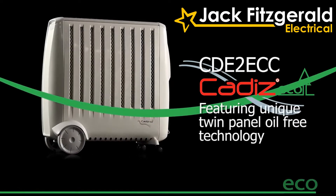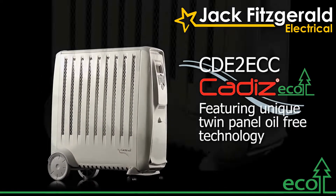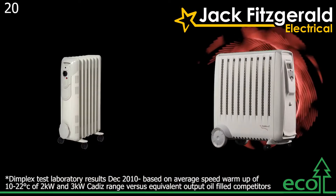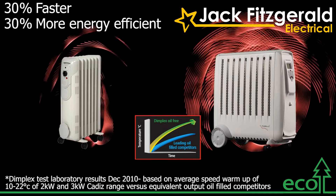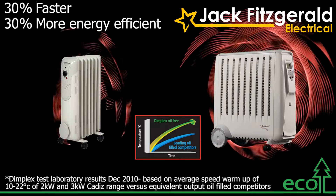Introducing the revolutionary Cadiz Eco Portable Radiator from Dimplex. What sets the Cadiz Eco apart is the oil-free technology, which heats a room 30% faster and uses 30% less energy when compared to leading competitor oil-filled radiators, saving you time and money.